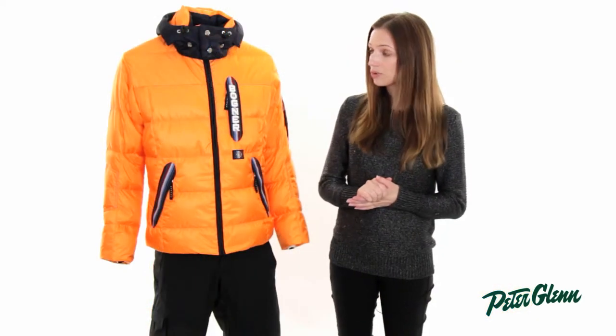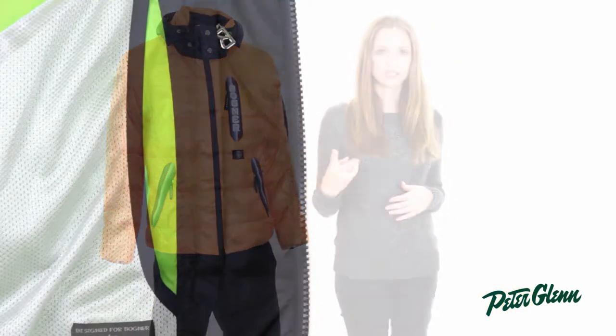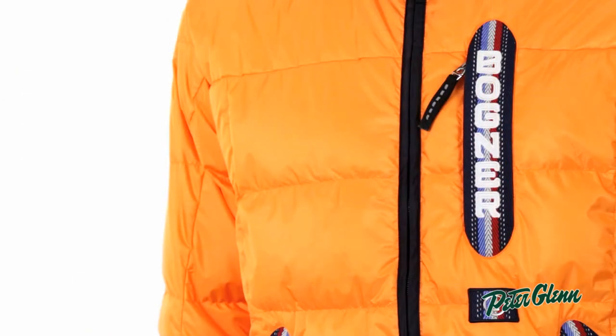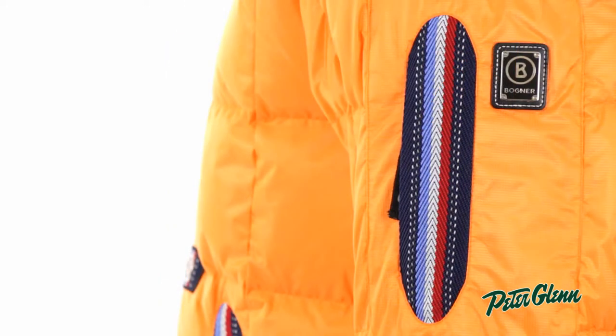This jacket has a lot of features as well. It has two pockets on the inside — one zippered, one mesh — two pockets on the exterior at the waist, one at the chest, and one at the sleeve, so there are plenty of places for your stuff.